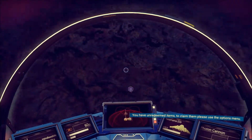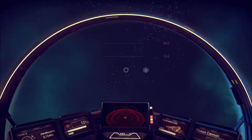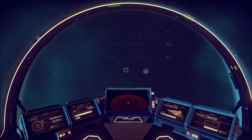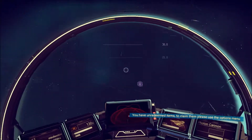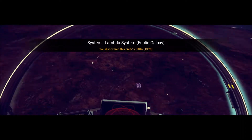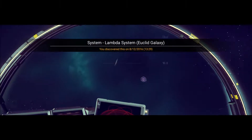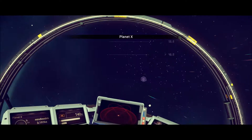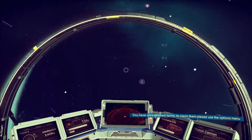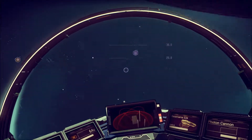Oh crap, atmosphere! Hope our power isn't running out. There we go — we've made it out officially to the Lambda system. Let's take a look around out here into the majesty that is No Man's Sky space. There's got to be more out here than just Planet X.